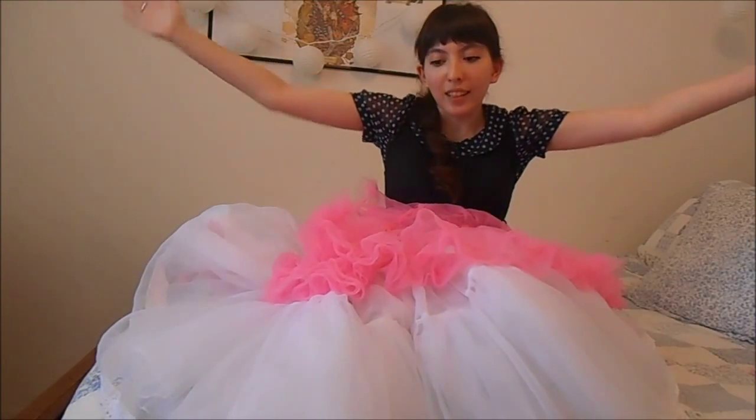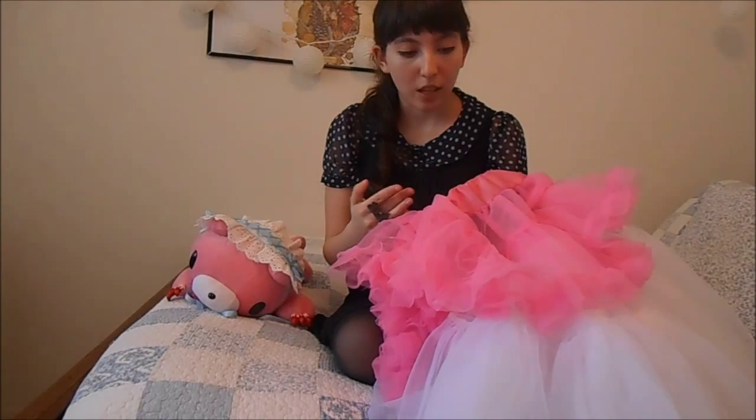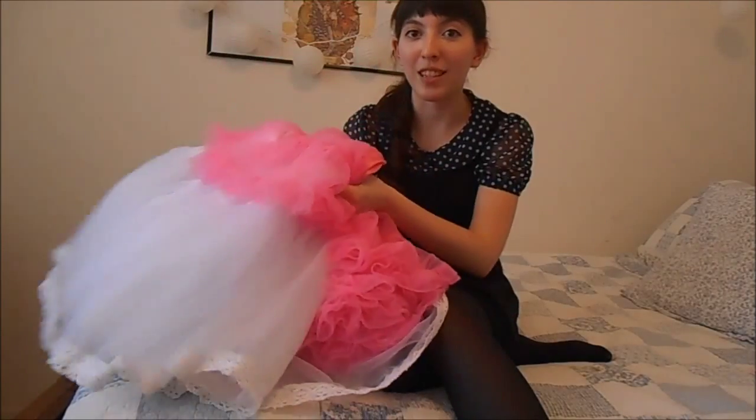So today we're talking about petticoats. Not necessarily where to buy petticoats, or how much poof you need, or defining petticoats — just how to get this, and you, to your destination.